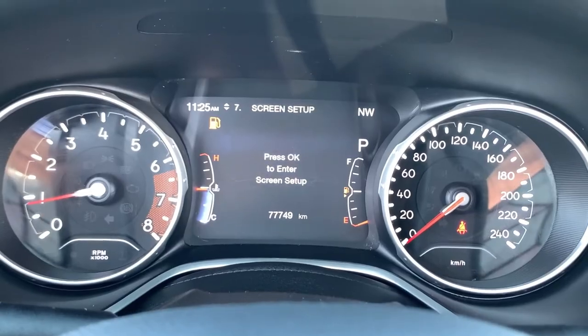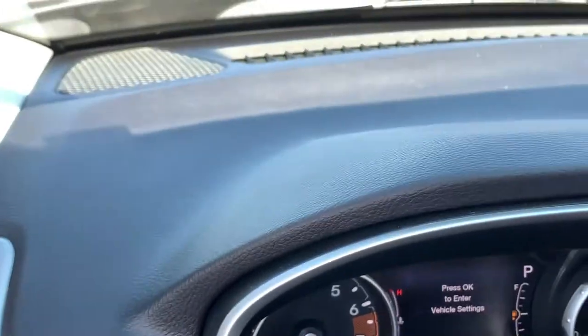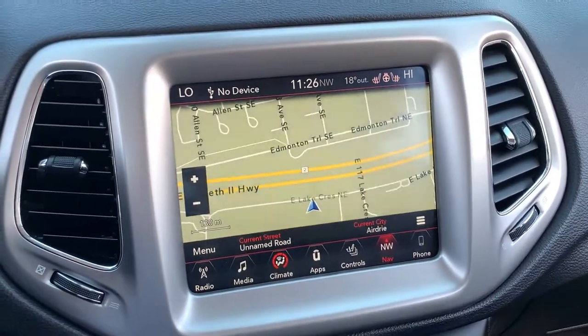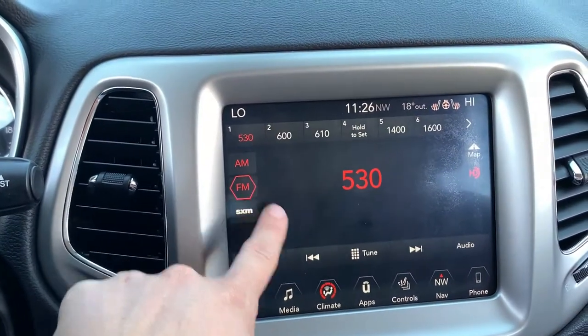Fully automatic headlights and a tilt and telescopic option in the steering wheel. There are 77,749 kilometers on here currently, and you do have a large menu of information to scroll through. To the right you have your push button start, a nice clean dash, and into your Uconnect system — just ignore any flashing you see, it's just sometimes how the camera views the screens.